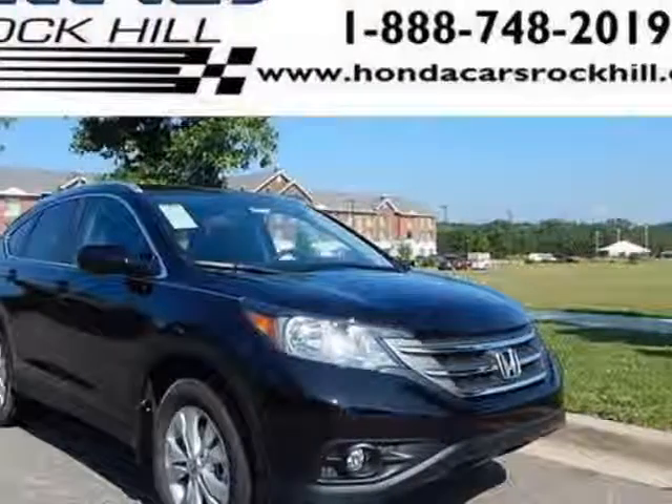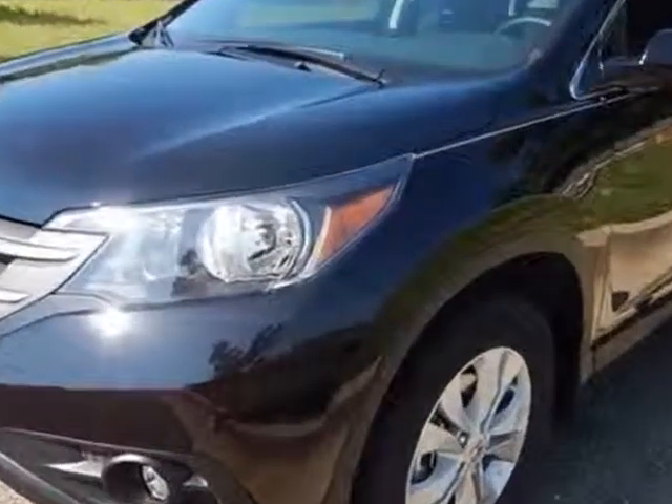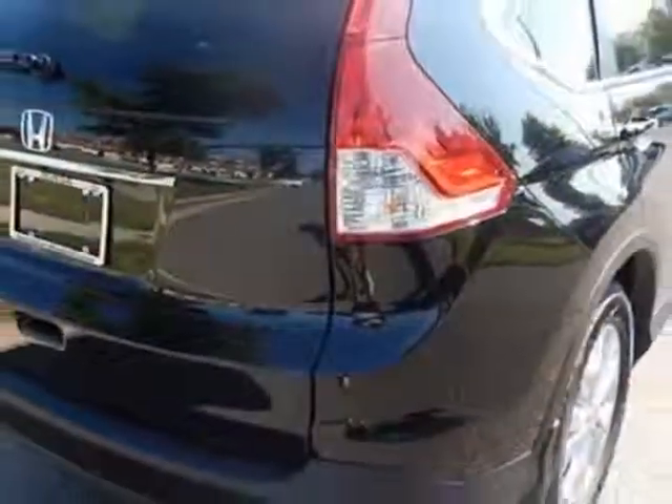Look at this new 2014 Honda CR-V. For your protection, this vehicle has a full factory warranty. This vehicle gets an estimated 23 miles per gallon in the city, and an estimated 31 on the highway.